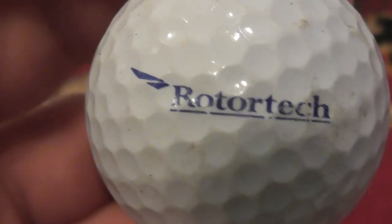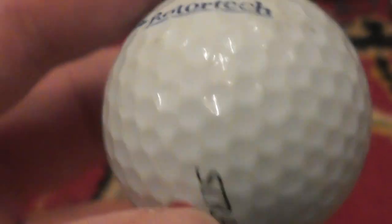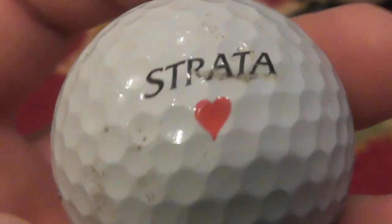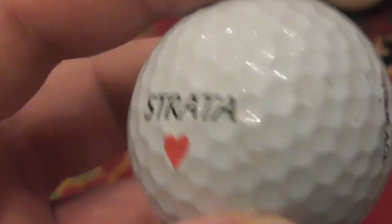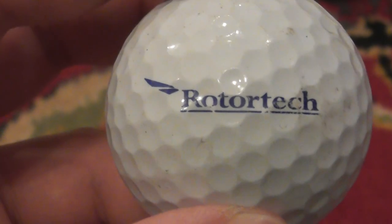Rotatech — don't know anything about that company. That's on the Strata Tour Ace. As you can see, it's got the Ace, like you get on packs of cards, as part of the logo. Strata Tour Ace — don't think I've got many of these. And I don't remember this one, so this is probably about the year 2000.